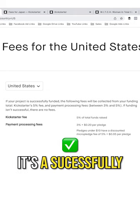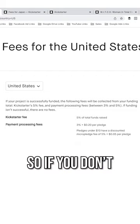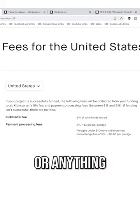It's only 5% if it's a successfully funded project. So if you don't hit or exceed your goal, there will be no payments that are processed or anything like that.